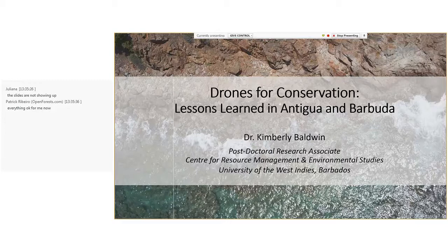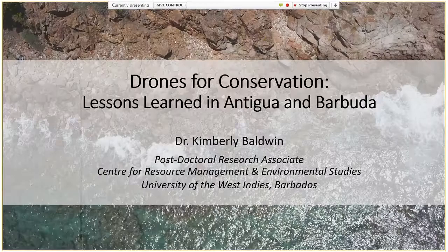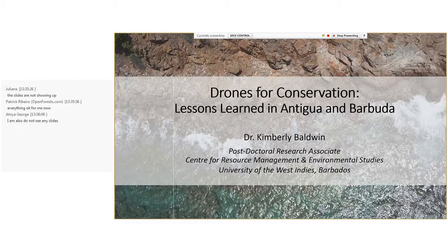Please note that we are recording this webinar so that we can make it available to interested persons who cannot attend. During the presentations, your microphones will be muted, but please speak up or utilize the chat function if you cannot see the slides or are experiencing difficulties. First, I will provide some brief context and then will turn it over to Dr. Kim Baldwin to discuss how drones can be used for conservation.